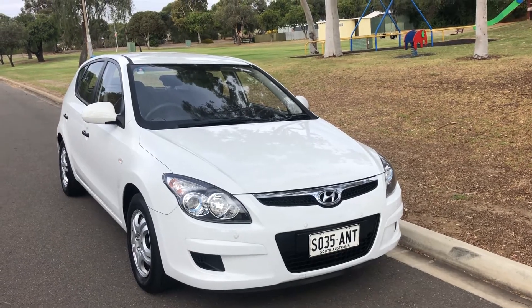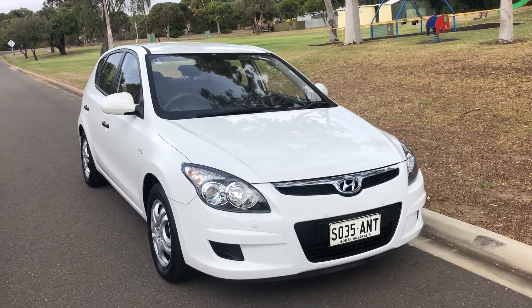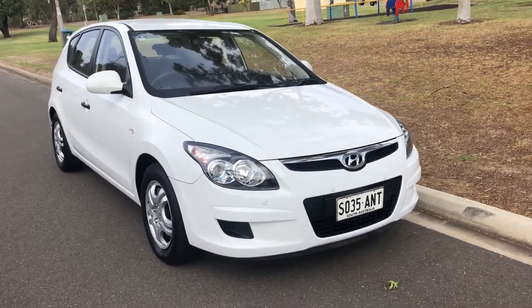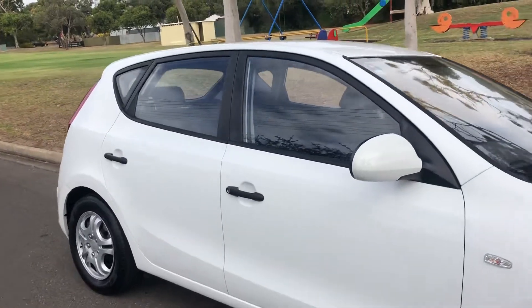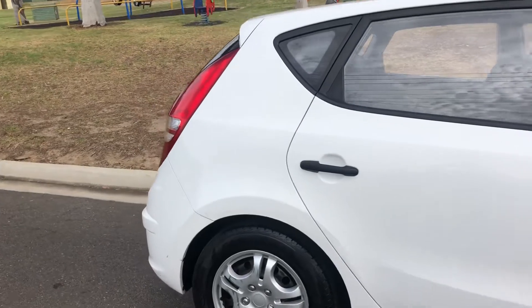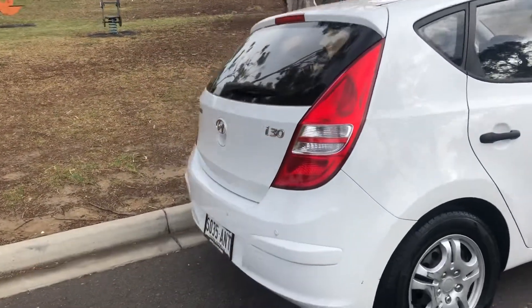Hi, I'm here from Rinelli Hyundai to present a 2011 i30 in the FD model. As you can see on the front of the vehicle, it has been optioned up with front parking sensors in white. Only 75,000 kms, and it's also got reverse sensors on the vehicle too.